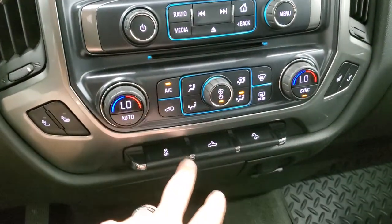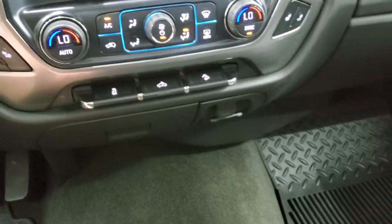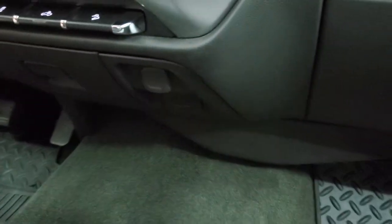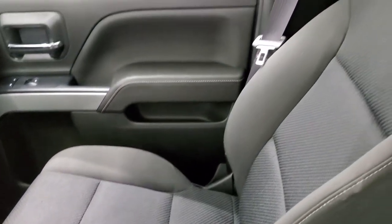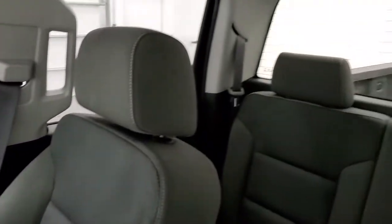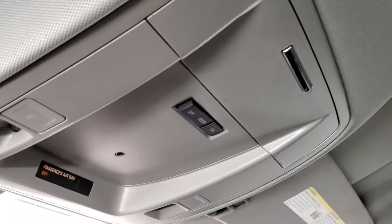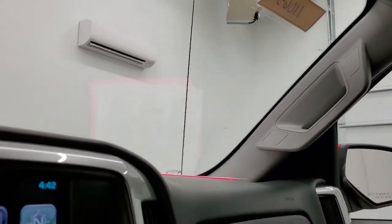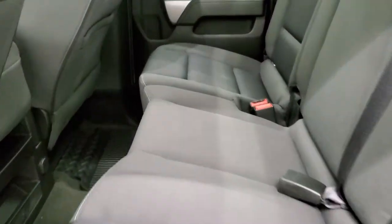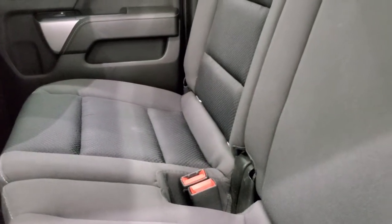You get heated seat buttons, dual climate control, and stability control. That's for your cargo lamps and downhill assist control. Carpeting is very nice and clean, and you do have a 110-volt, 150-watt plug-in right there. Passenger seat and floor mat are in excellent shape — no rips or tears. The headliner is in nice condition too. Up here you get your map lights and OnStar capabilities in the mirror. Back seats are in excellent shape as well — no rips or tears back here. It does have the LATCH child safety system for any child car seats you may have.